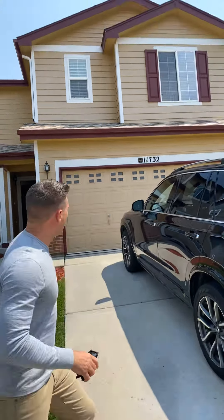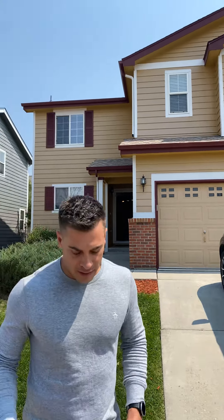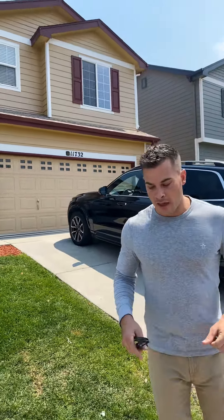I am at 11732 Black Maple Lane. I talked to the agent earlier today and she said that they have an offer, so I wanted to get this showing done as soon as possible because it may not be available tomorrow.